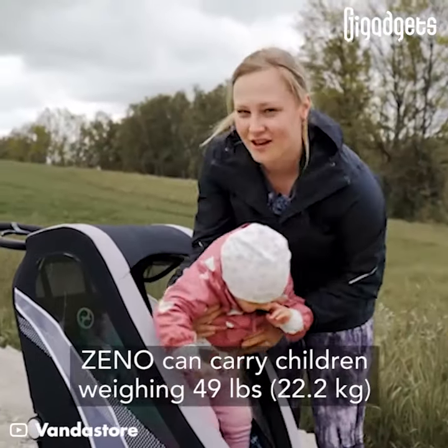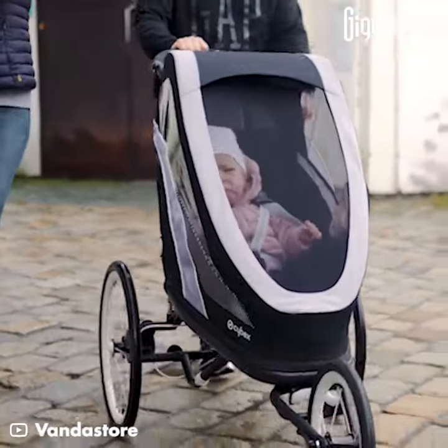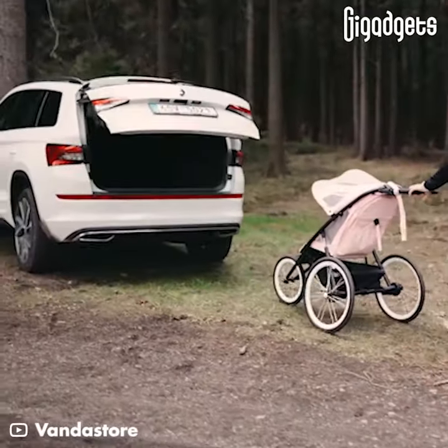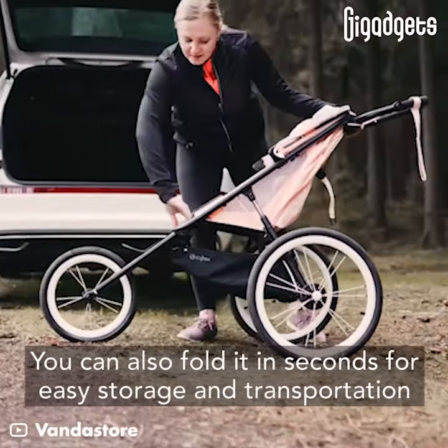Xeno can carry children weighing 49 pounds. You can also fold it in seconds for easy storage and transportation.